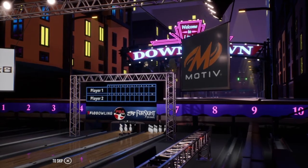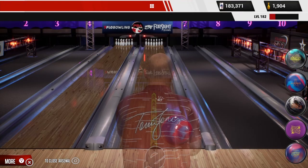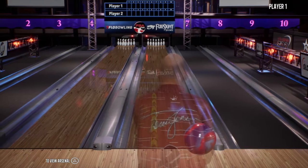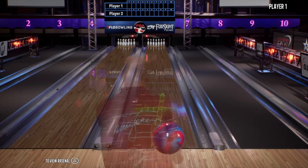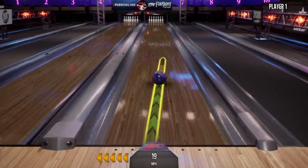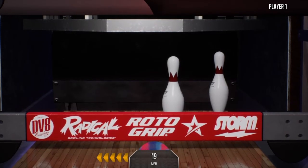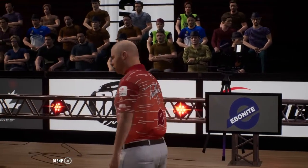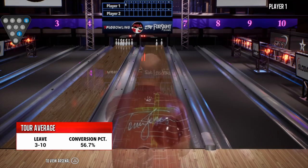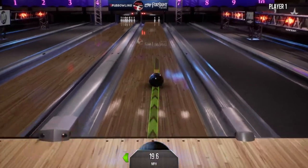Rob Stone here along with my colleague, the Hall of Famer Randy Peterson. Well, the action's about to begin. Left the three-ten. Two ways to make it: knock the three into the ten, or the higher percentage play — deflect the ball off the three pin so that it takes out the ten. Here's your tour average on the three-ten, converted 56.7% of the time.